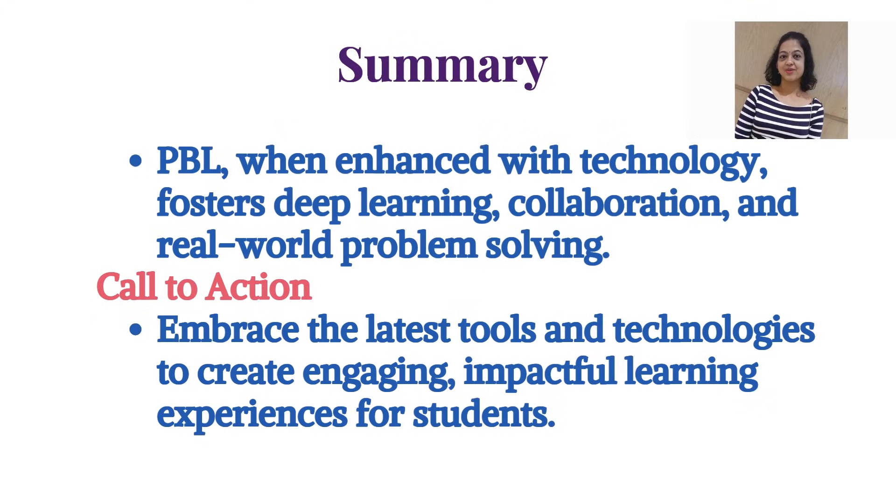PBL, when enhanced with technology, fosters deep learning, collaboration, and real-world problem-solving. The call to action is to embrace the latest tools and technologies to create engaging, impactful learning experiences for students. Thank you.